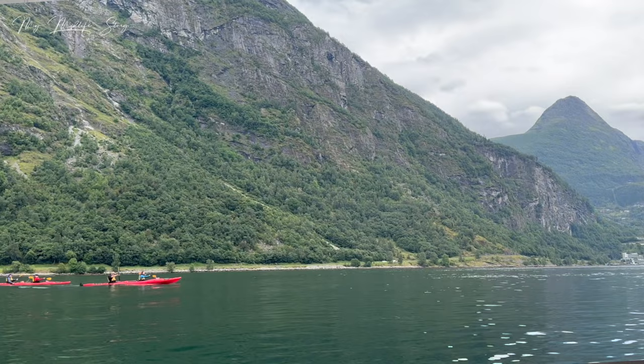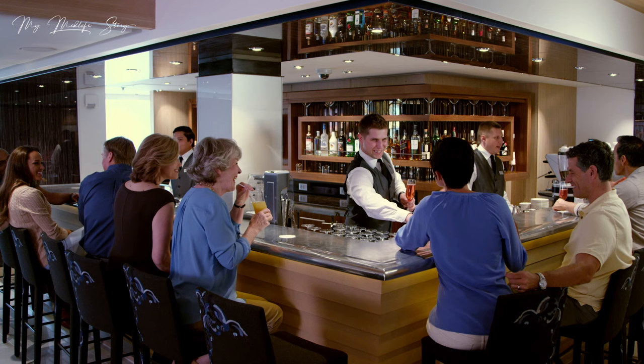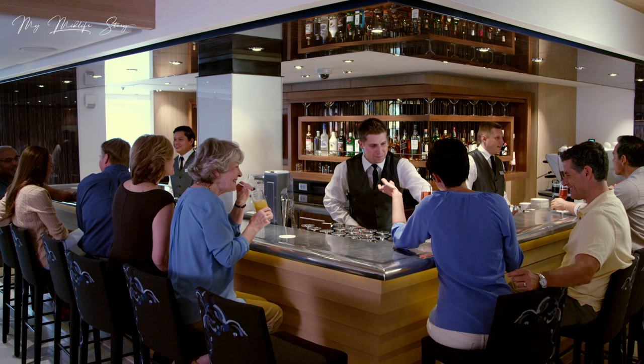The ship I sailed on was Viking Mars, added to the fleet in 2022, and at the end of this video I'll share the itinerary I went on. One thing about Viking is that passengers have to be 18 years old and older, so there are no children running around the decks - and that made for a really chilled experience.